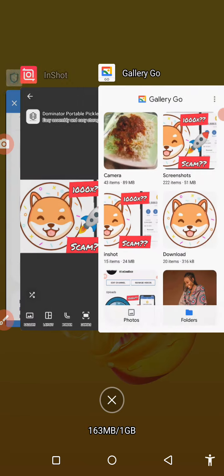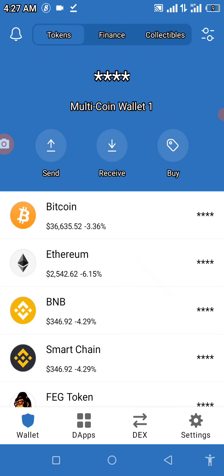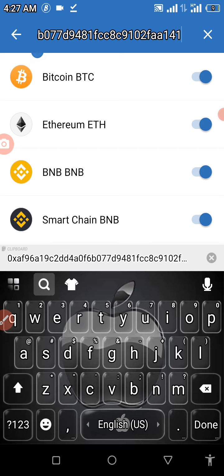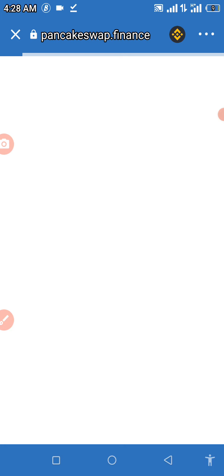Now we'll go straight to Trust Wallet. You're going to need some BNB in your Trust Wallet to complete this transaction. In the top right of the screen, click the icon to open it, then tap 'Search Tokens' and paste the contract address you just copied. You'll see MoonArc appear — it's a BEP-20 token. Turn it on, then go to DApps, find PancakeSwap, and click on it. Wait for it to load.